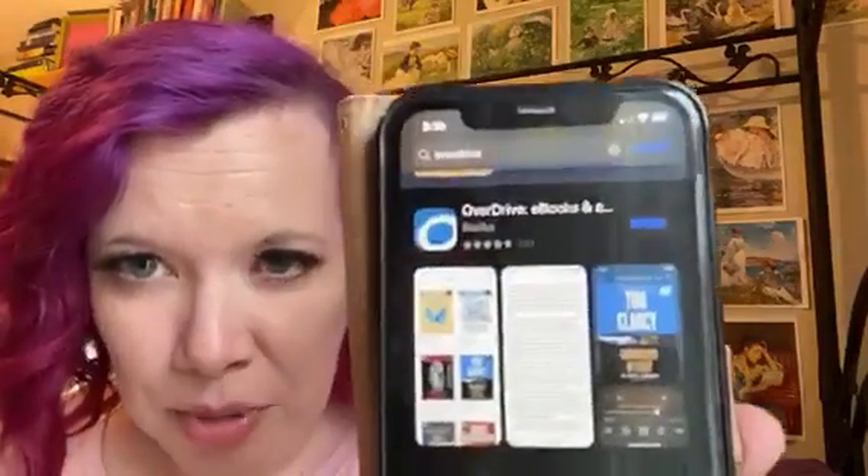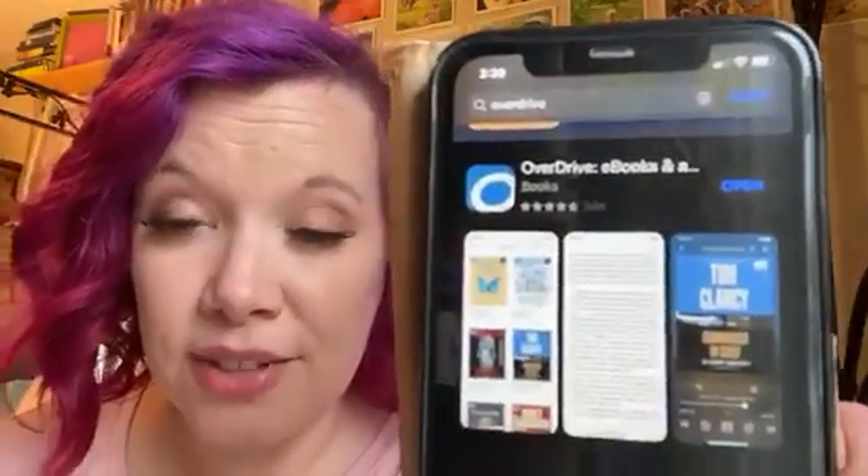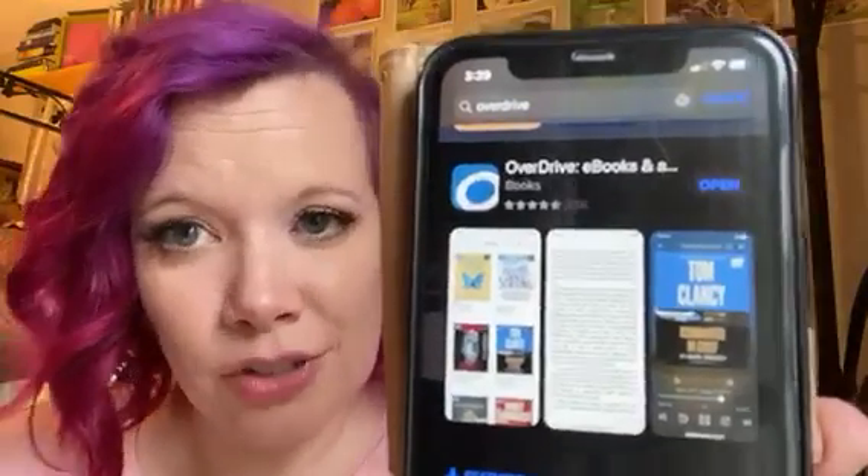I know some people want to read the book before they watch the movie or the series, so I will show you how to get that. If you go to your app store and just type in the search area 'OverDrive', this will pop up — I apologize for the glare. You're going to want to download that, and you're going to need your library card number.